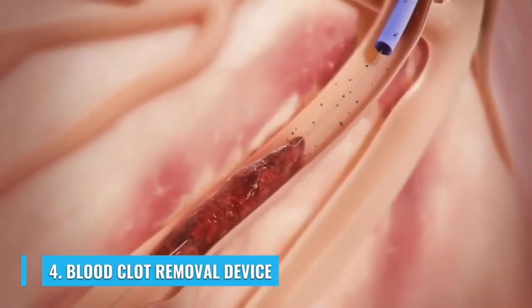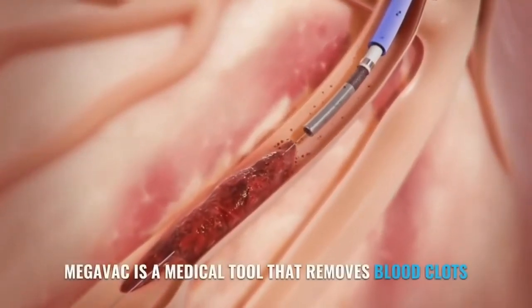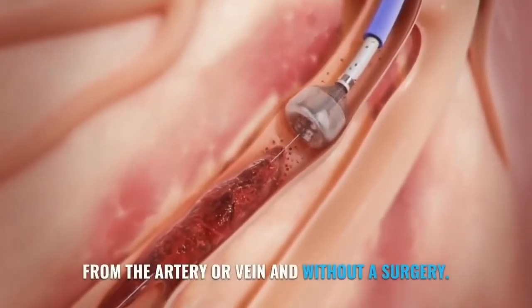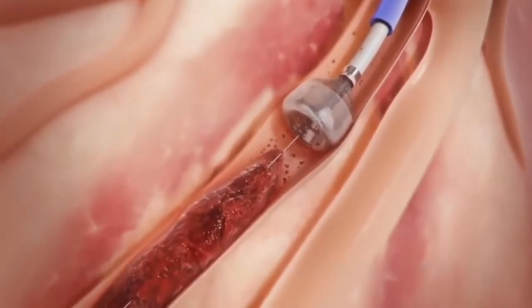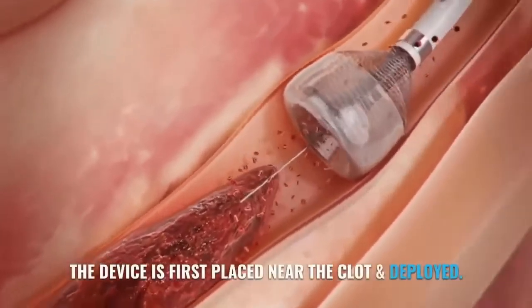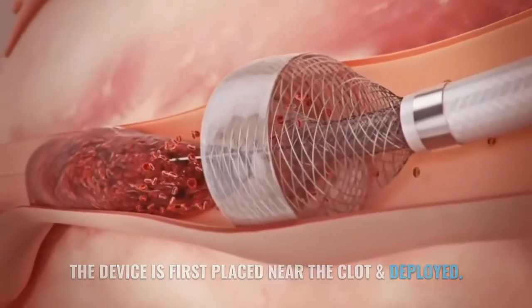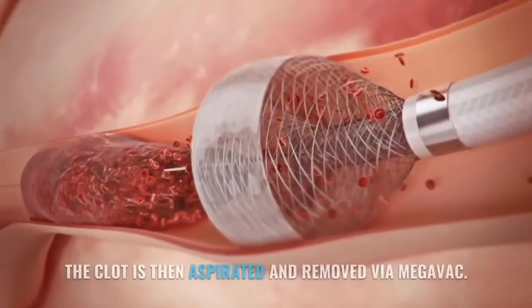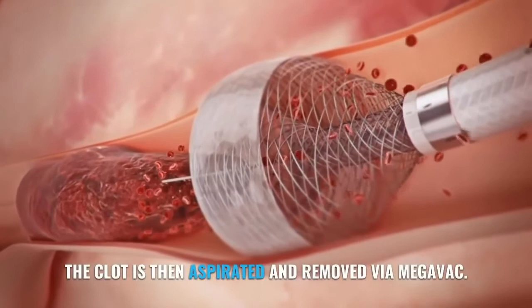Number 4: Blood Clot Removal Device. Megavac is a medical tool that removes blood clots from the artery or vein without surgery. The device is first placed near the clot and deployed, then the clot is aspirated and removed via Megavac.